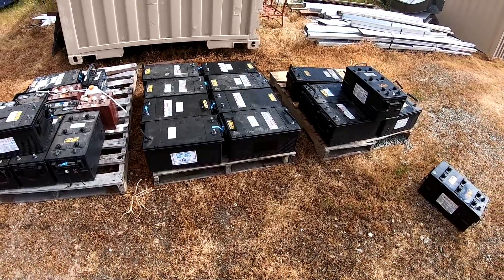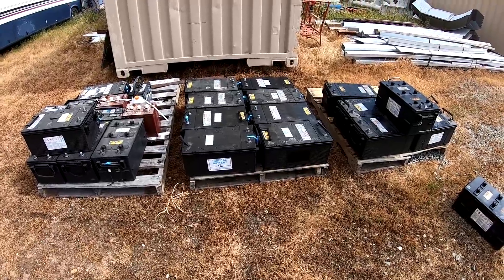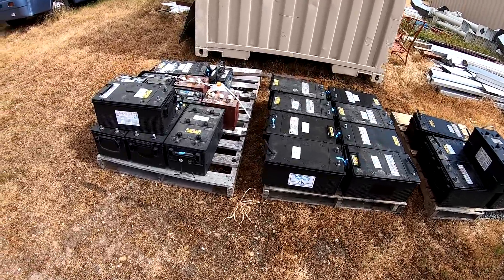Welcome back everyone. HitechLab here. Just wanted to show you guys the pile of batteries that have been taken out of service here on the ranch.